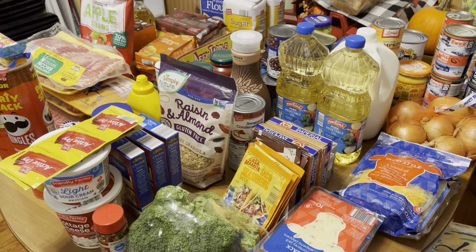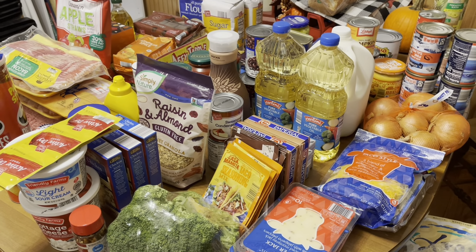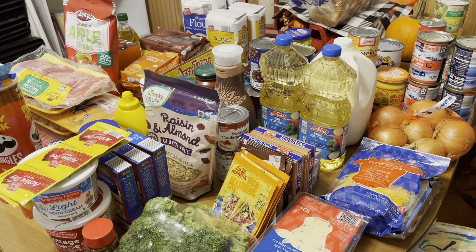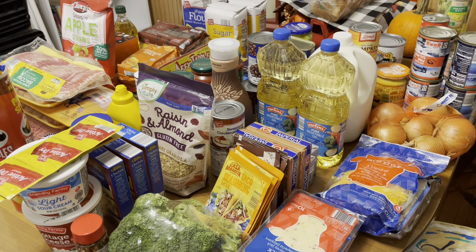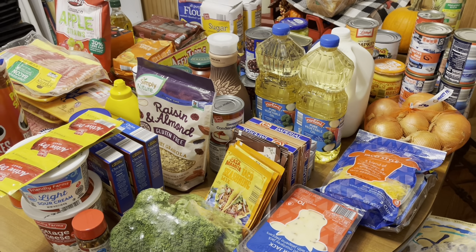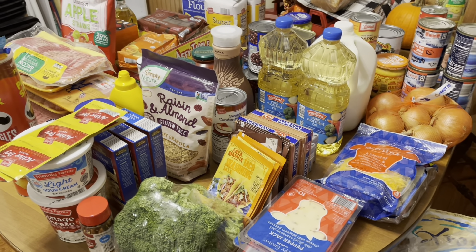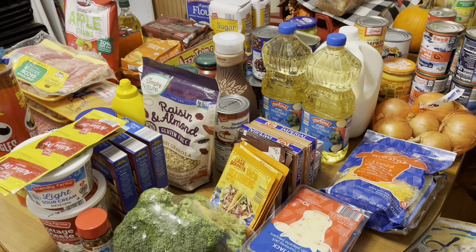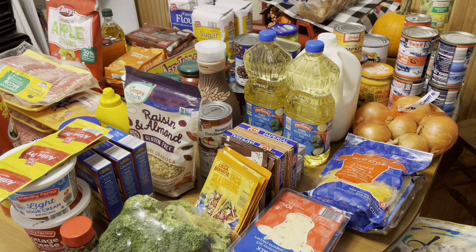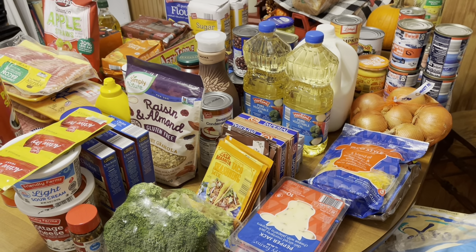I haven't been to Aldi in at least two weeks. The last time I went to the store it was Walmart, and I bought just a few things because my parents were coming in, and then we went on our trip to Morgantown. I didn't need much in the way of groceries, so we've been living on what we had in the house. Now I just had to do a restock, and a lot of what you're going to see is baking stuff.